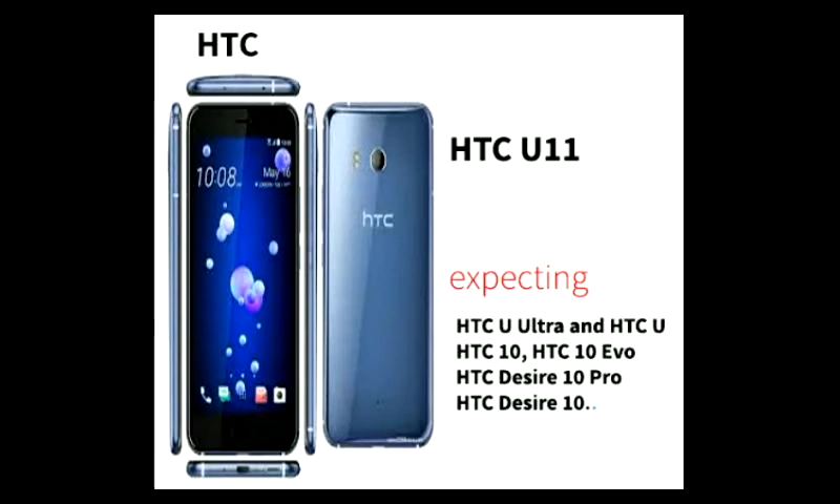HTC — HTC U11 is getting the Android 8.0 update. There are also some expected phones like HTC 10 and HTC Desire Pro, and these mobiles are also expected to be available with the Android 8.0 update.